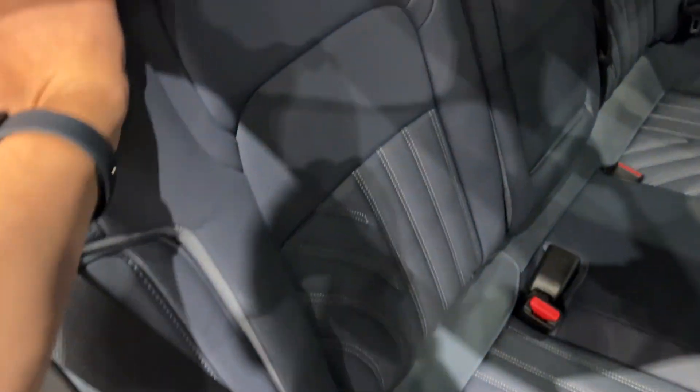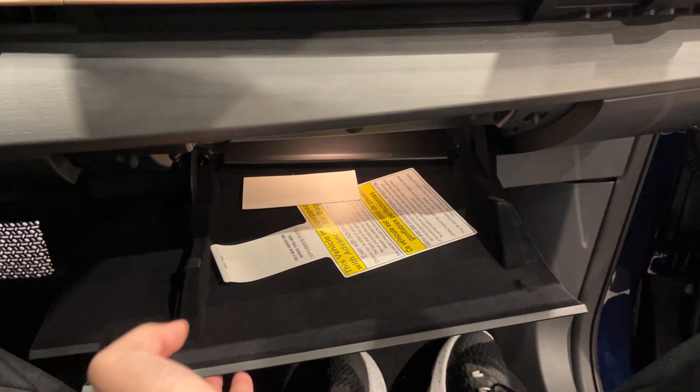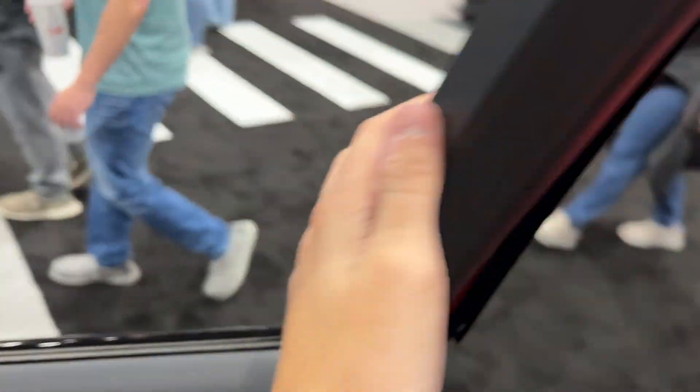You can pull this to fold the rear seats. There is also a power passenger seat and glove box. The passenger seat also has memory seat settings.